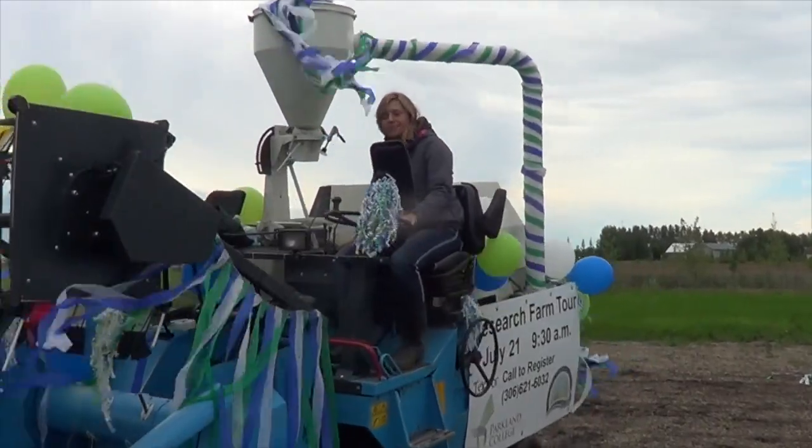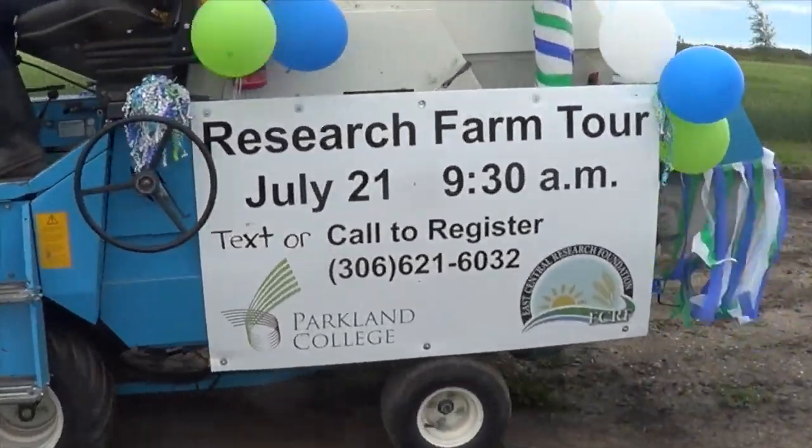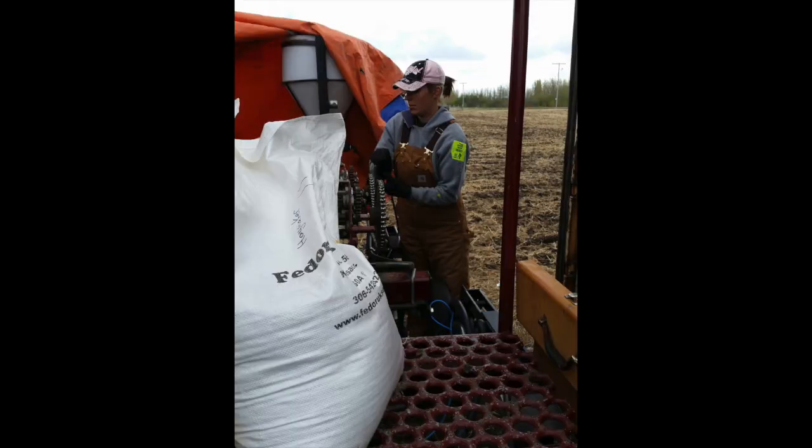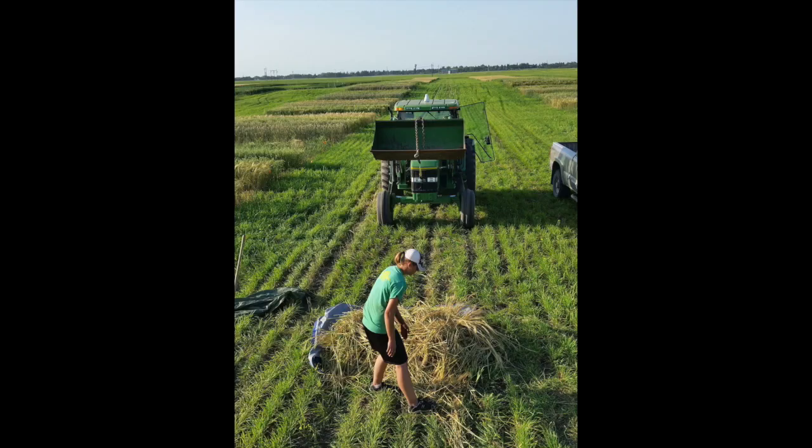Just before we get started on the results, I'd like to introduce Heather Soersted. She's been our summer student for the last four years and has recently graduated from the University of Saskatchewan with a major in agronomy. Heather is now hired on full-time as our research assistant and will be much more involved in the development of our research program and extension. I'll turn it over to Heather to explain some of the results from this demonstration.